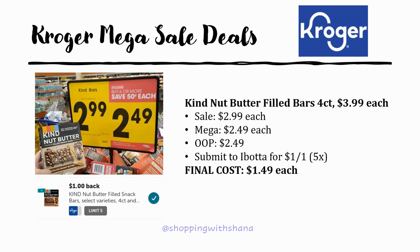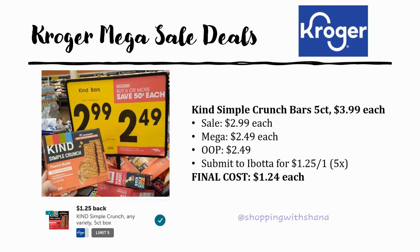For Kind bars, there are two great deals. The Kind Nut Butter Filled Bars 4-count are regularly priced $3.99, on sale for $2.99, mega sale for $2.49 — pay out of pocket, then Ibotta has a dollar back on one up to five times — final cost $1.49. The Kind Simple Crunch Bars 5-count are also $3.99 regular, $2.99 sale, $2.49 mega — with Ibotta offering $1.25 back on one up to five times, making final cost just $1.24 each.